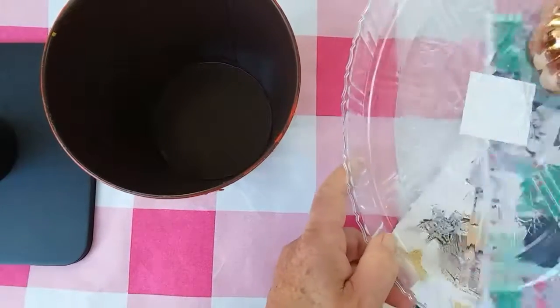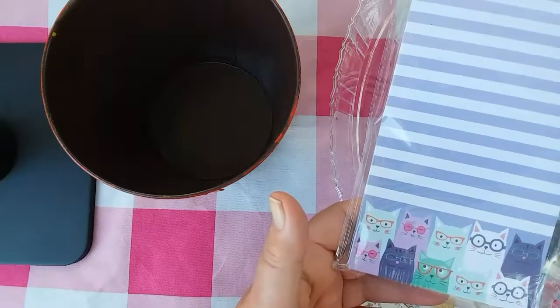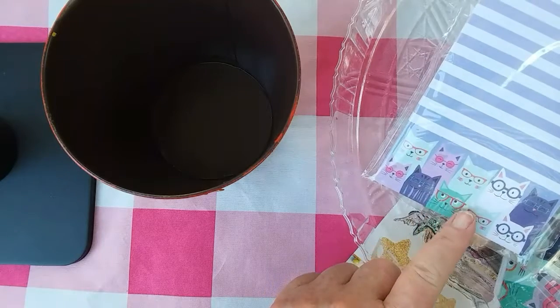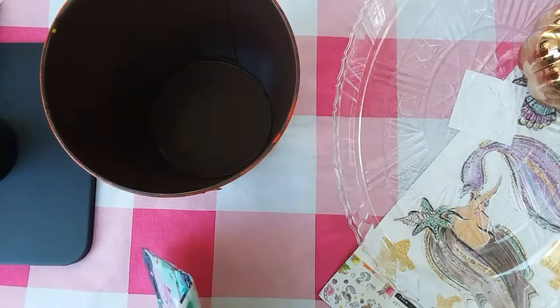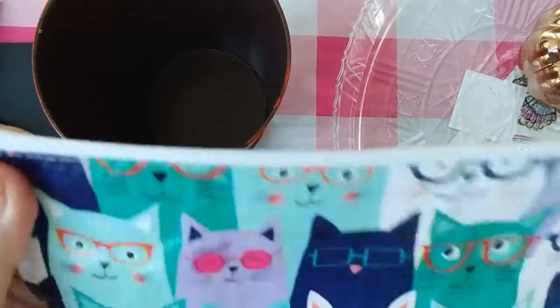And then picked up this cute magnetic list pad, which I bought some scarves back in July that had this same cat print. I love that graphic, I just think it's so adorable with the glasses on. And then also found this plastic pouch — it's one that is the reinforced kind like the birdseed bags. I'm not really sure what I wanted that for, but it was so cute, I had to pick it up.